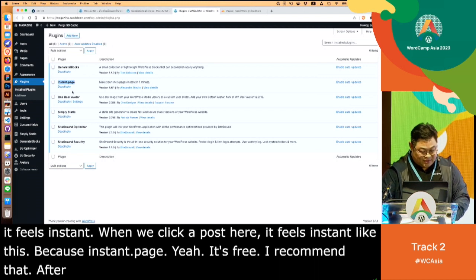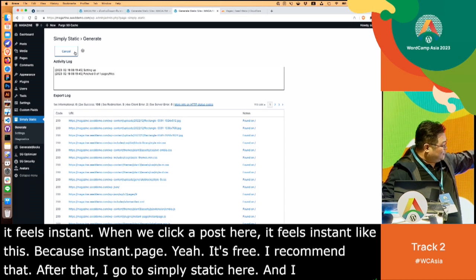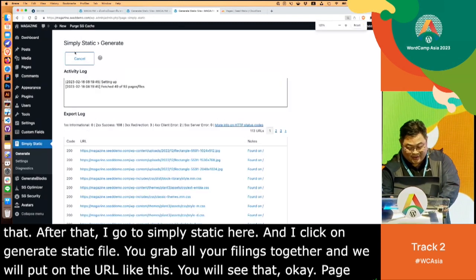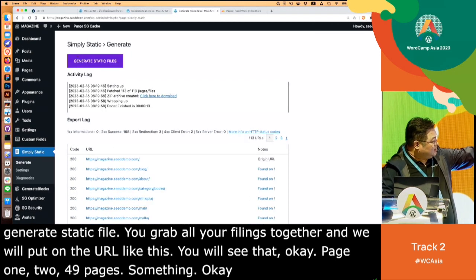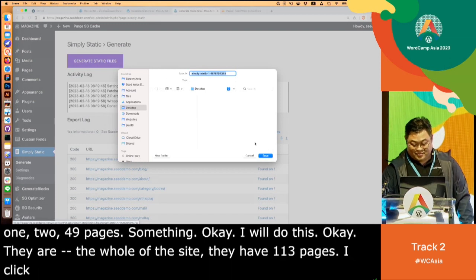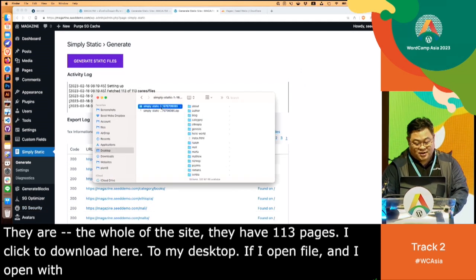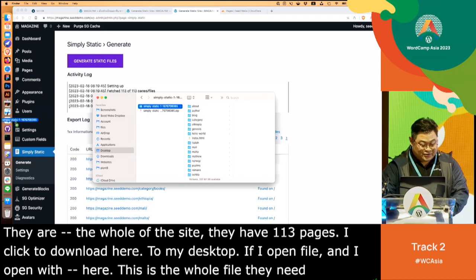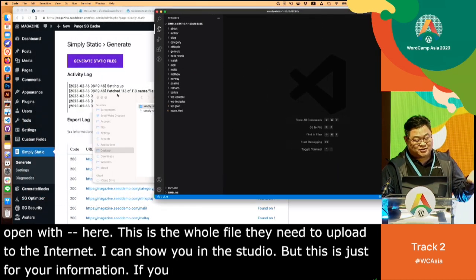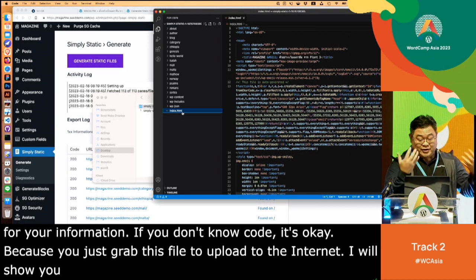After that, I go to Simply Static here and click on Generate Static File. It grabs all your files together — you can see it's processing pages 1 to 49 and so on. The whole website has 113 pages. I click to download it to my desktop. If I open the file, this is the whole set of files I need to upload to the internet — you don't need to know code, just grab this file and upload.